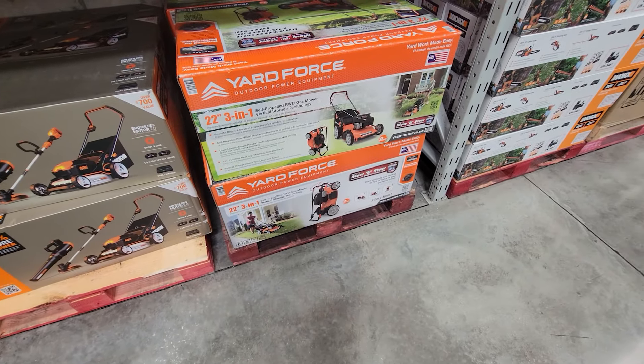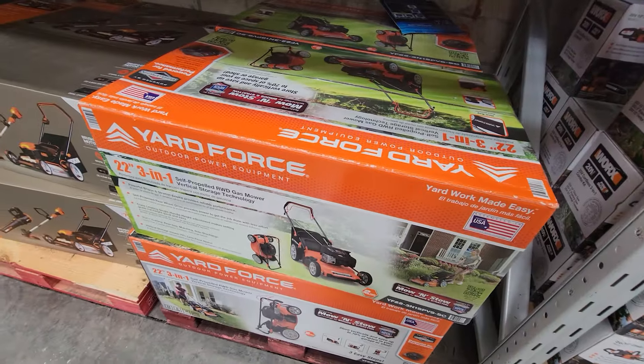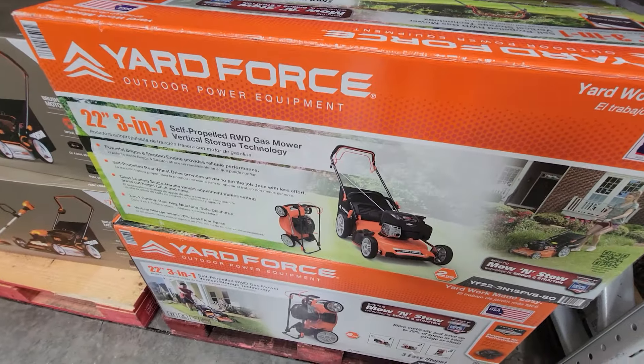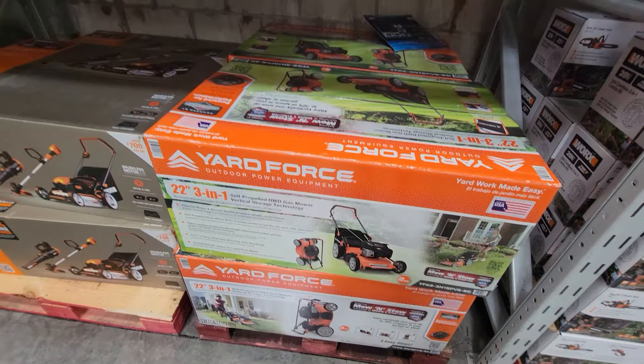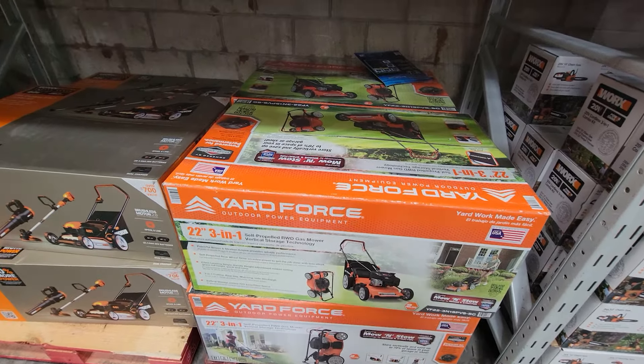They also have the Yardforce — they get this one in every year. It's a 22-inch three-in-one self-propelled gas mower. I'm done with gas, so you really have to do some soul-searching and decide if you want to keep going with gas.